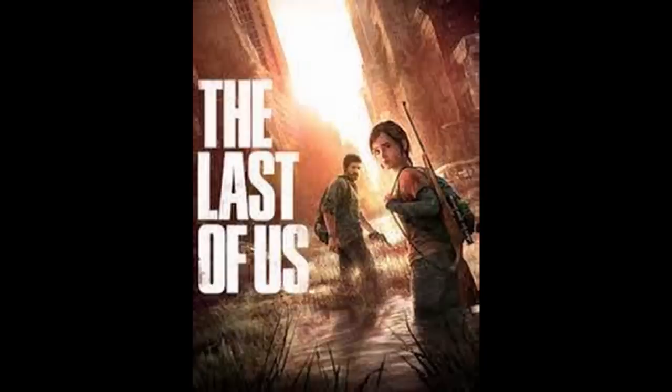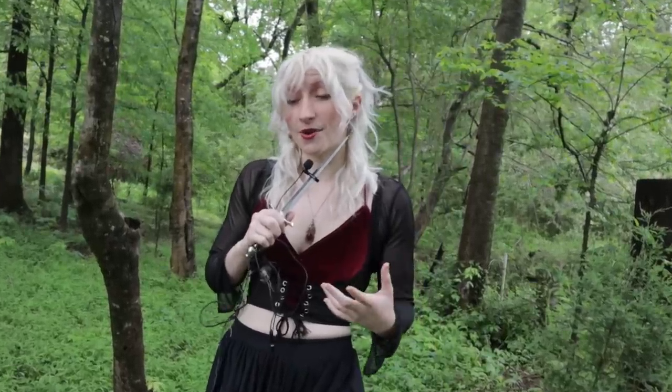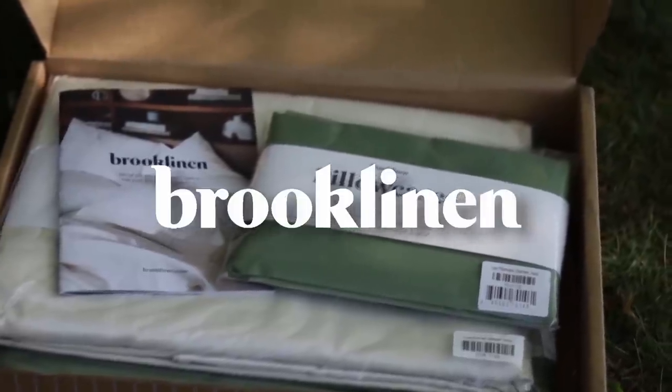Unfortunately, I did not get started on this project that night because I had other obligations and work things to do. But I did get started the next morning after taking a luxurious slumber on my brand new Brooklinen sheets, because Brooklinen is the kind sponsor of this video.